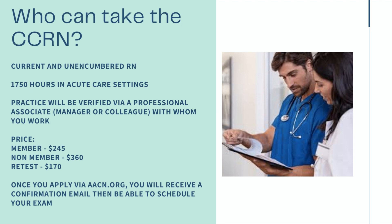Nurses who can take the CCRN are current and unencumbered. They need at least 1,750 hours of practice in the acute care setting — in an ICU setting, this amounts to pretty much two years of practice off orientation. Your practice will be verified by a professional associate, either a manager or a colleague with whom you work.